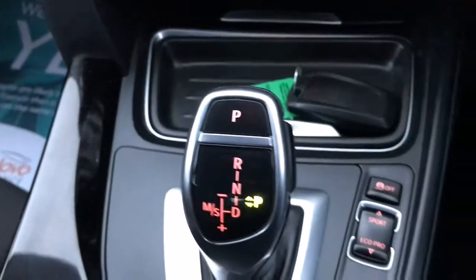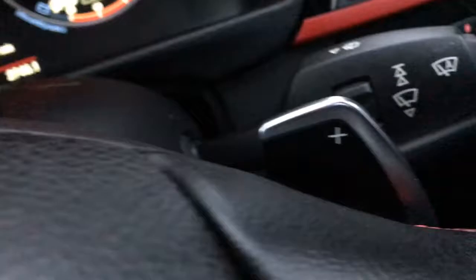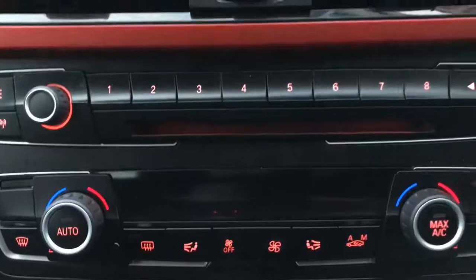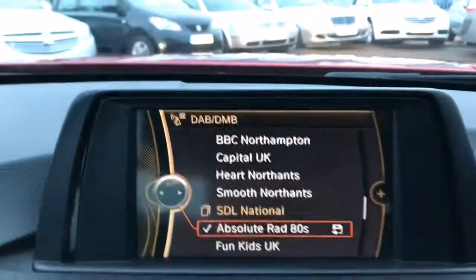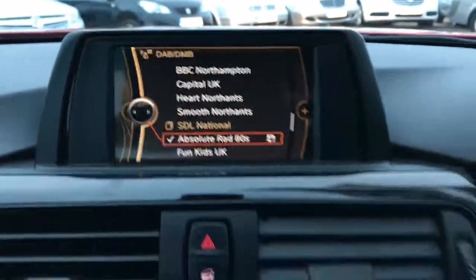You've got your sports mode, your normal mode, and your eco pro. You've got your iDrive and the paddle shift on your steering wheel. On-board computer and your radio CD — it's DAB as well, so digital broadcasting.